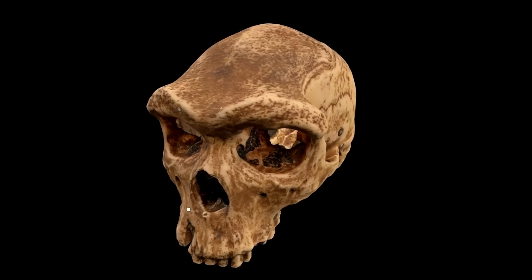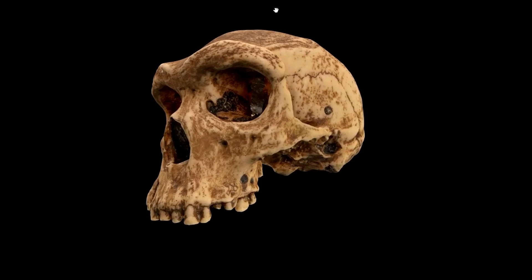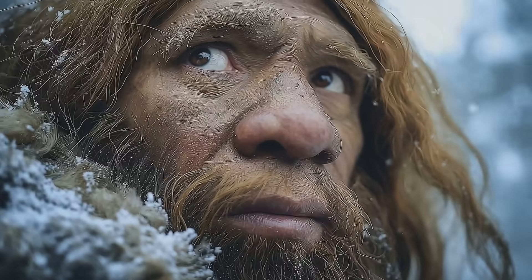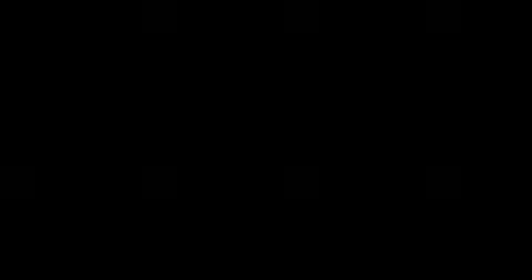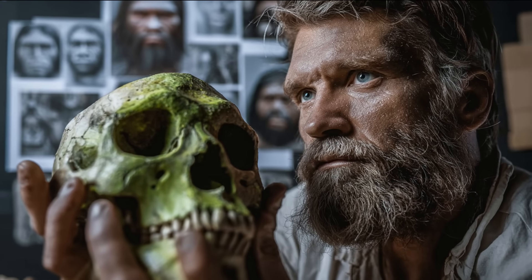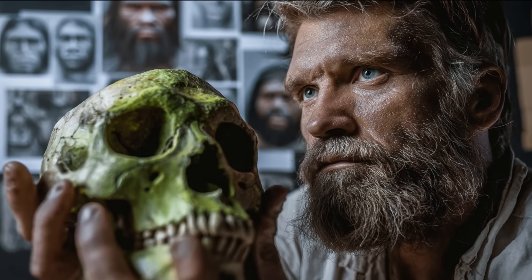These were hominins who lived in dim forests, cold twilight, and dangerous environments where hunting meant closing distance, tracking silently, and striking at close quarters. Their faces reveal not weakness or primitiveness, but design — an adaptation to the ecological demands of a predatory life.